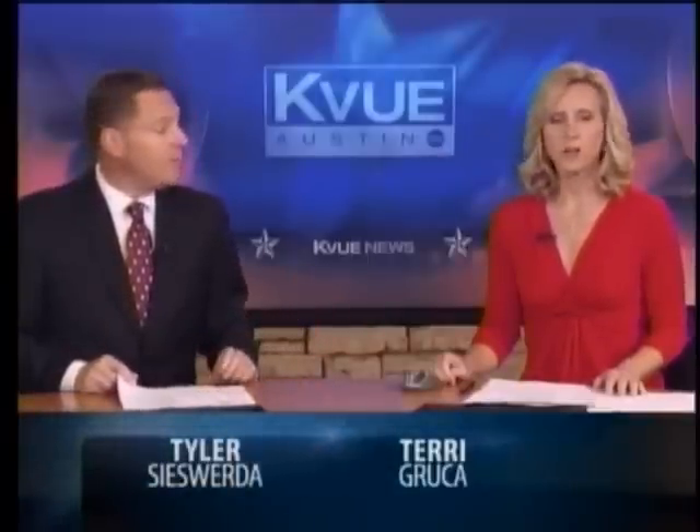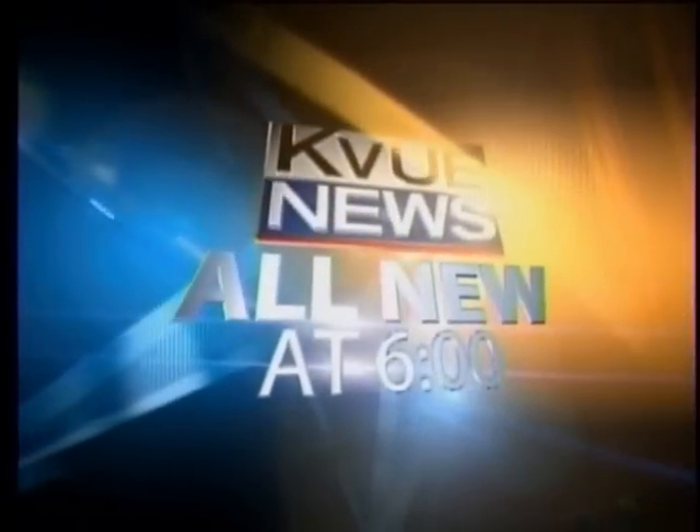An Austin plastic surgeon is using new technology to help patients decide whether cosmetic surgery is right for them. All new at 6, KVU's Jim Bergamo is here to show us how it works.